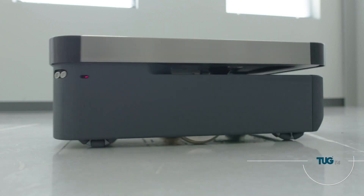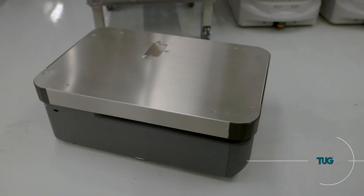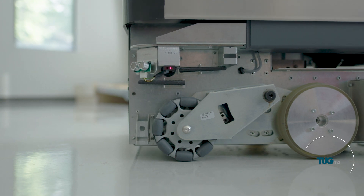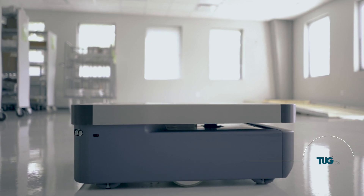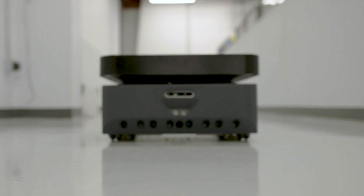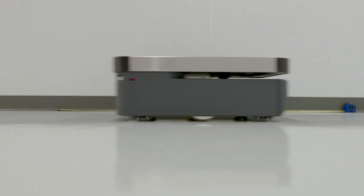Its center drive gives the T4 agility and a tight 17-inch turning radius. Independent suspension keeps the T4 hugging the surface, whether traveling on a 5-degree ramp or over an irregular floor. The T4 is not only strong and nimble, but it's fast too — it travels at a maximum speed of 2 meters per second.